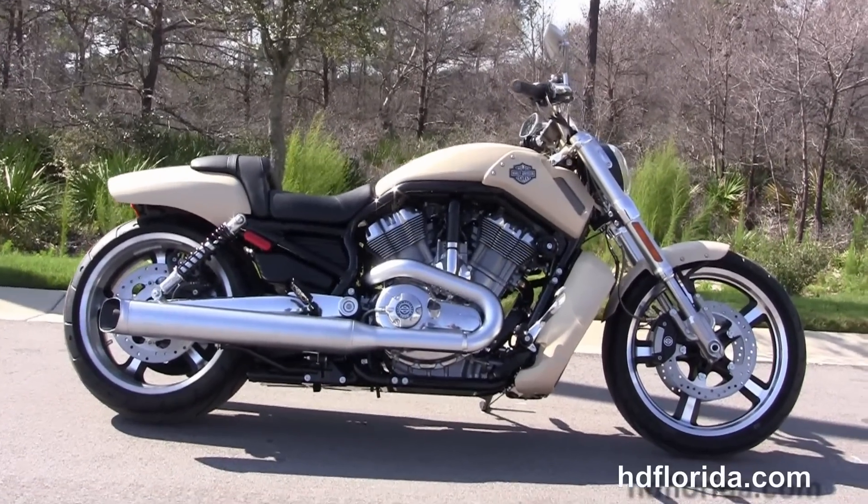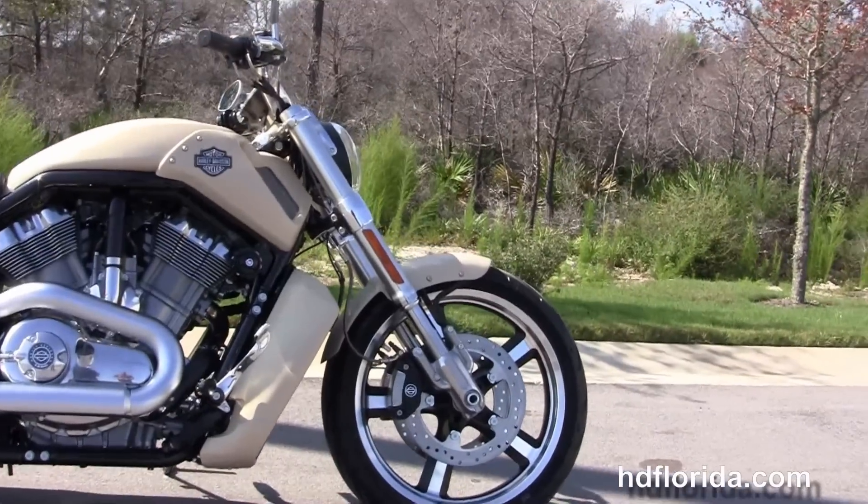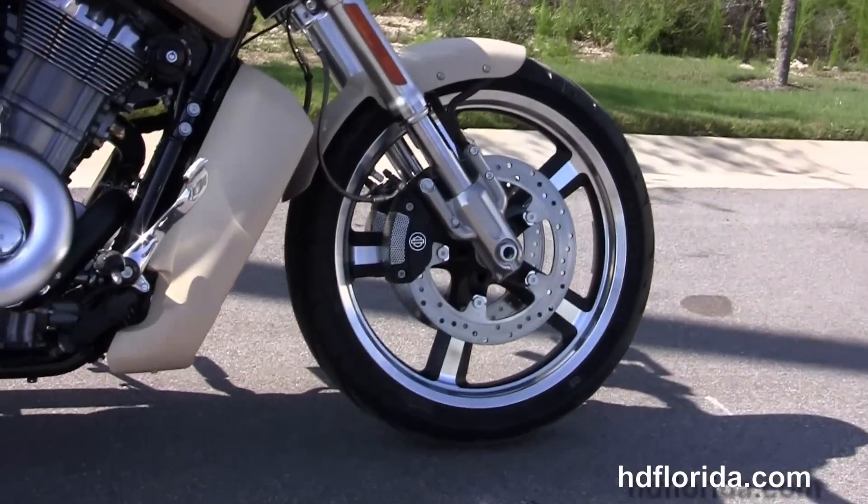The Muscle starts out front with the inverted front forks, four piston Brembo calipers, and the five spoke mag wheels.